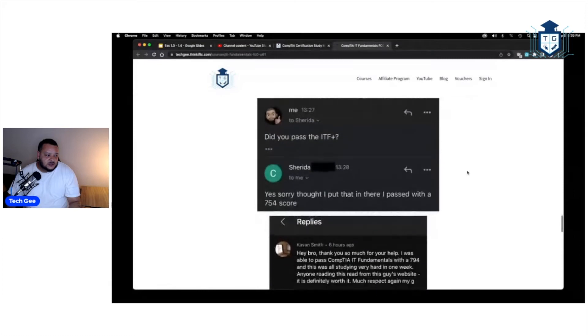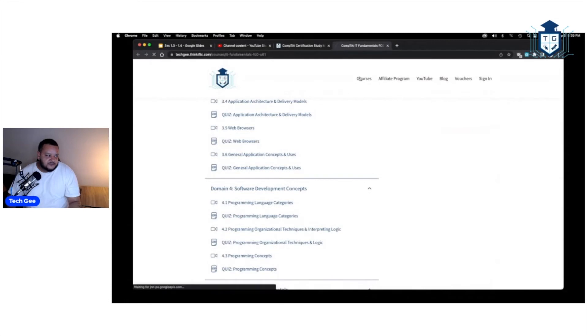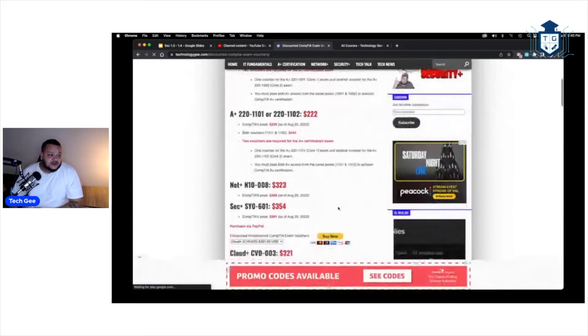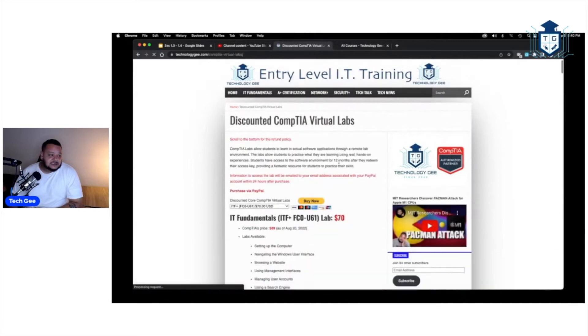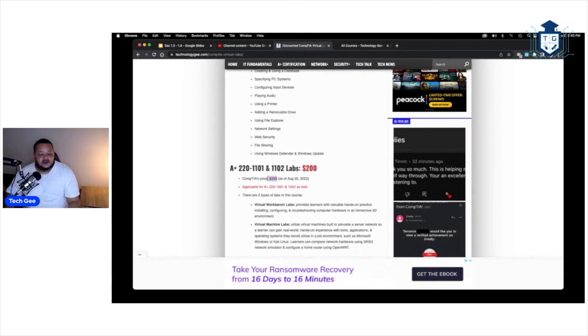I've got testimonials — shoutout to those who went through my stuff and passed. I also have discounted vouchers and virtual labs on my website. The virtual labs do not require you to download anything — it's all browser-based. If you go straight to CompTIA's website for the A+ labs, they charge you $258. Through me, it's $200.